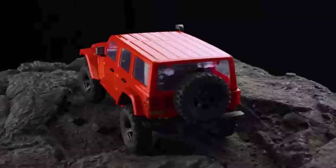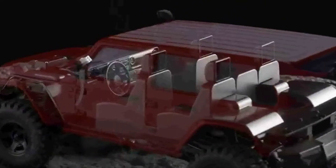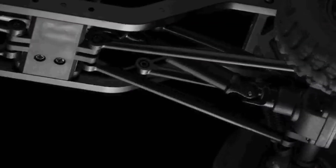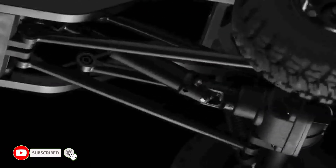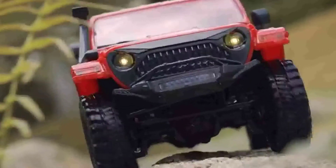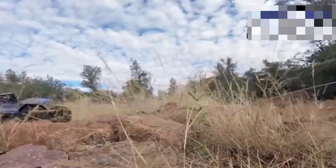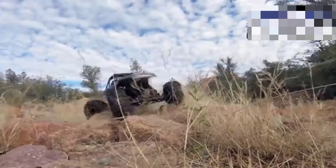RC rock crawlers are a fun and cost-effective category of RC toy with a wide range of applications. They are crucial equipment for youngsters since they make a great toy for learning to operate an RC vehicle. This article will highlight the top RC rock crawlers in terms of quality and functionality. Each product has its benefits and price, and I conducted extensive research and analyzed reviews to help you make informed decisions.